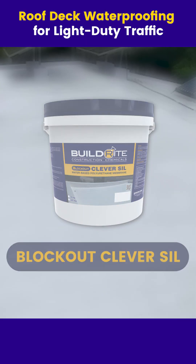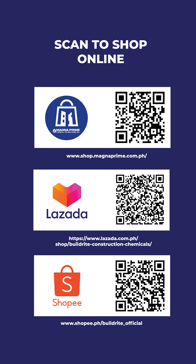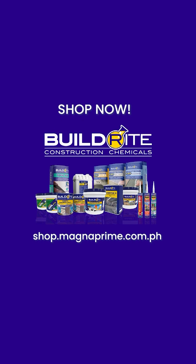BuildRite Blockout Clever Sill. Lasting protection. Seamless waterproofing. Solutions built to stand a test. We're always working to give you the best.